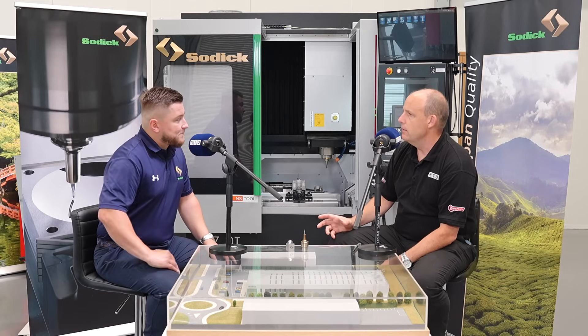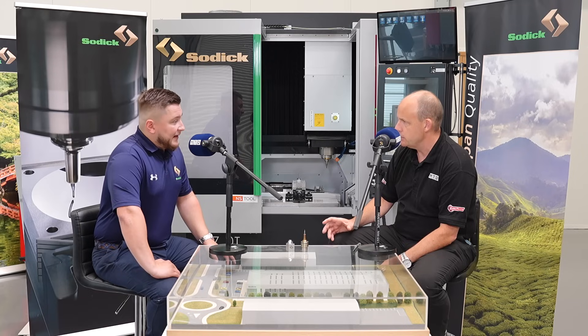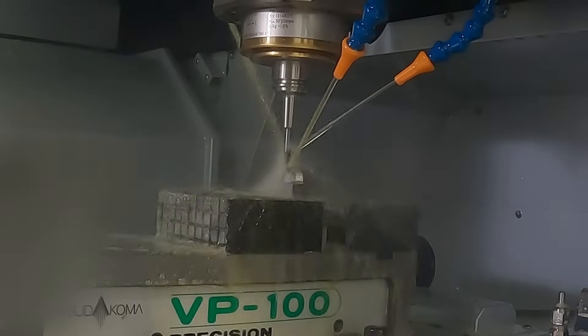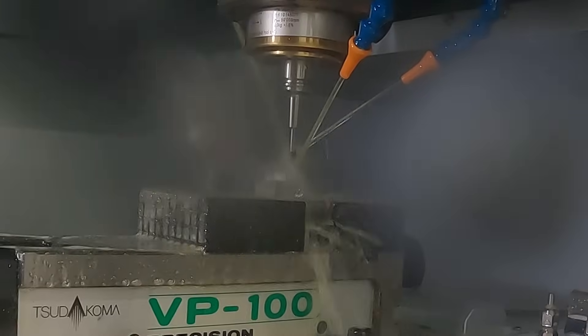Speed is an important factor in achieving those surface finishes. For the part referred to, we're talking a 2 micron step-over, very high feed rate, and we're running the spindle up at 40,000 RPM.